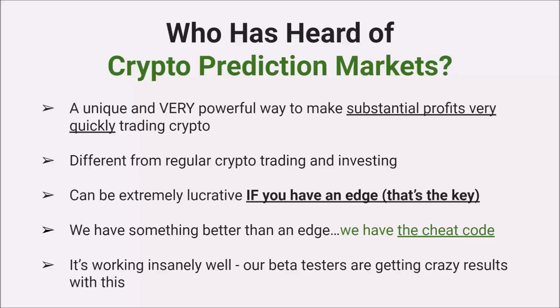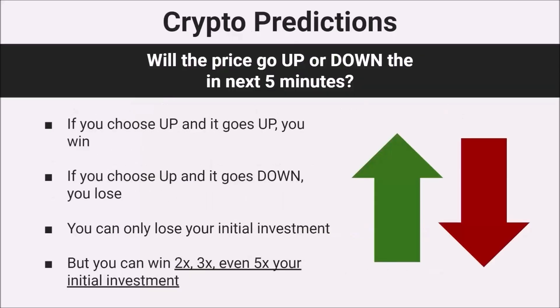Crypto prediction markets are a new and very powerful way to make big profits in crypto very quickly. It's a unique way of trading — different from regular crypto investing. The way it works: you're answering whether the price of a given token will go up or down in the next five minutes. If you choose up and it goes up, you win. If you choose up and it goes down, you lose. It's really that simple.